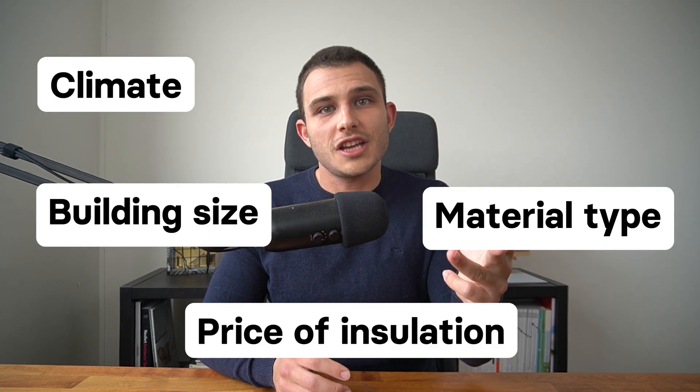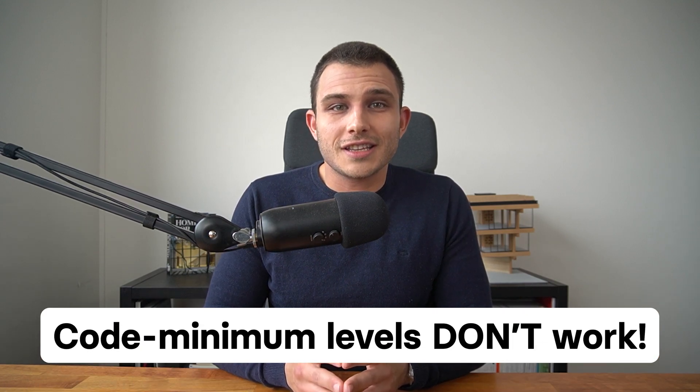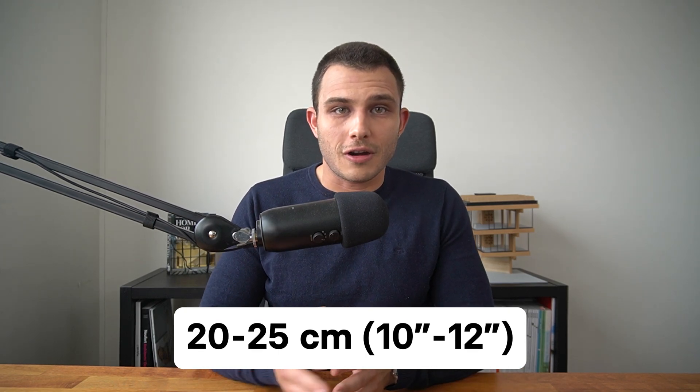You might be thinking this depends on a lot of factors, and you'd be totally right — it's not black or white. The optimal insulation thickness for energy savings will be different for every single project, depending on the climate, the size of the building, the price, the type of insulation material, and of course the energy price. In most countries, the minimum code levels of insulation thicknesses don't work — they won't give you the cost-optimal insulation thickness for maximum energy savings. So definitely do not put 5 or 10 centimeters or 2 to 4 inches of insulation. Put at least 20 or even better 25 centimeters or 10 to 12 inches.